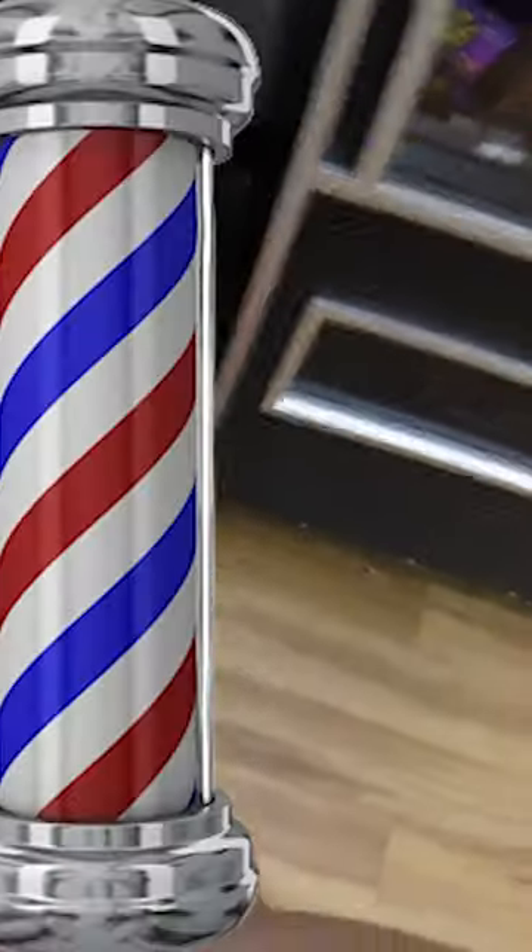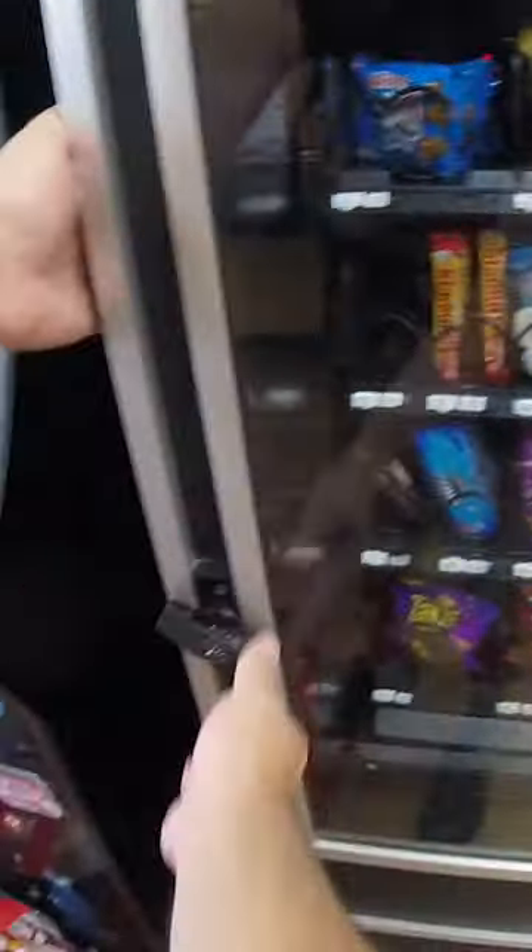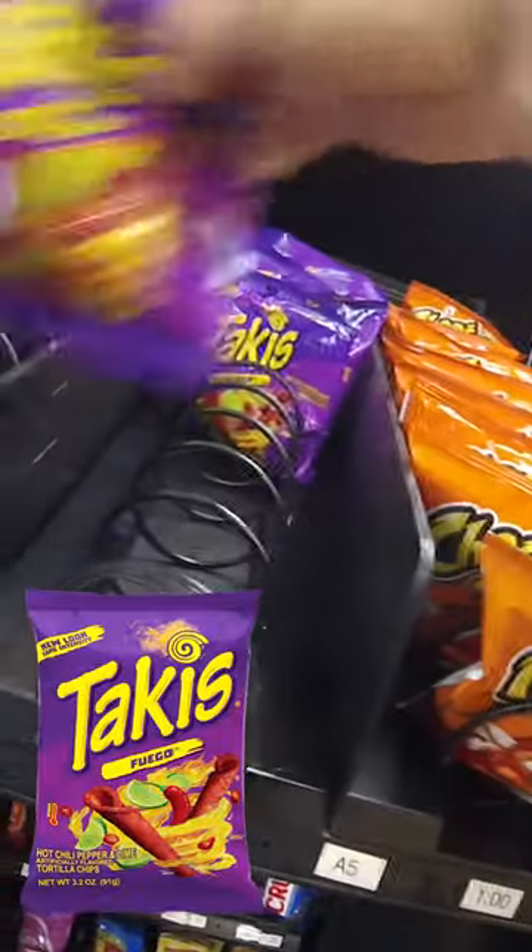In this video, we're off to our barbershop vending machine location to stock up all the snacks and collect all the money. Opening up the machine, I can see that there's a few things inside that are sold out. We're going to get stocking things right up, things like Takis and other things.